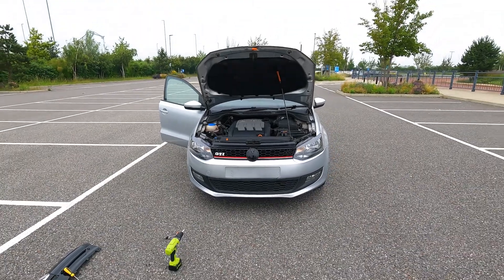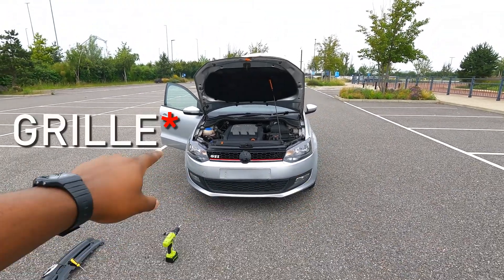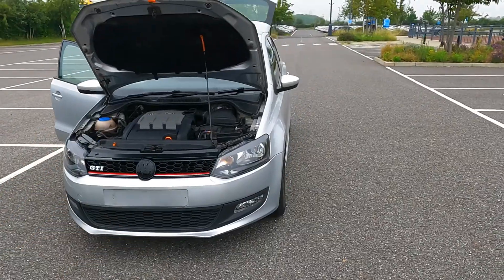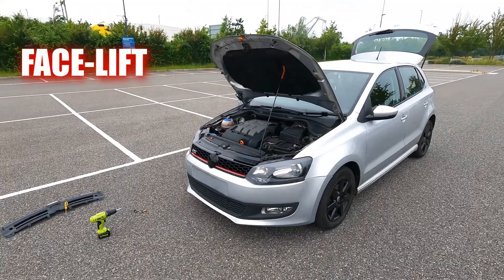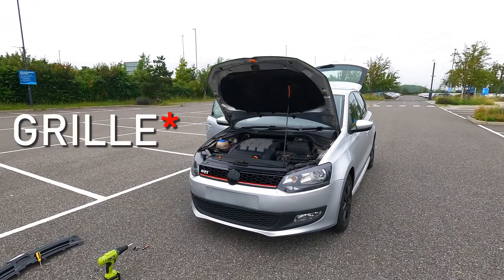The GTI emblem logo is not ideal on this bumper. I will address what we're doing with this bumper in an upcoming video — I just wanted to get that emblem on, and it's on.